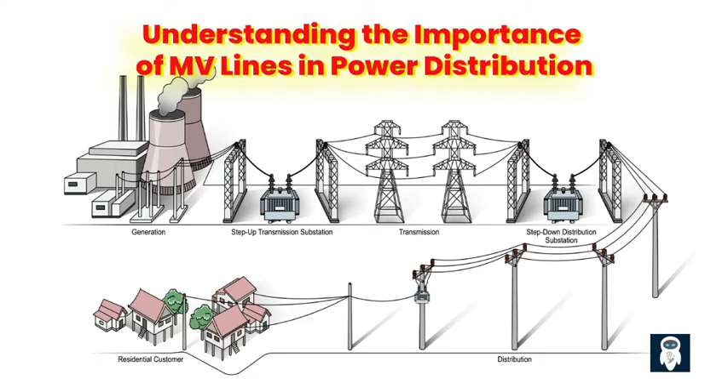The role of MV lines in power distribution. Power distribution is a critical part of our everyday lives as it ensures the reliable supply of electricity to homes, businesses, and industries. Medium-voltage MV lines play a vital role in this process, acting as the intermediary between high-voltage transmission lines and low-voltage distribution networks. Efficient and reliable power distribution is essential to meet the increasing demands of modern society, enabling a smooth flow of electricity, preventing disruptions and ensuring that power reaches consumers without interruptions. MV lines are an integral component of this distribution infrastructure, delivering electricity at appropriate voltage levels to various locations.